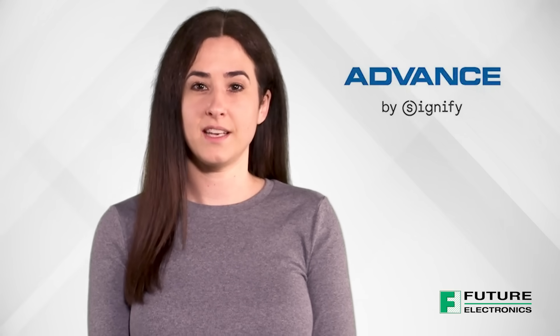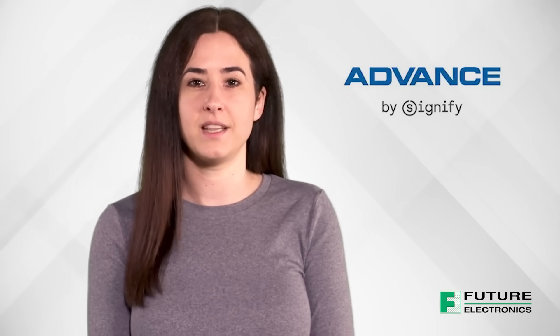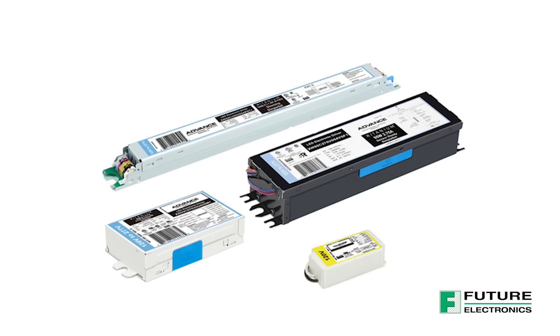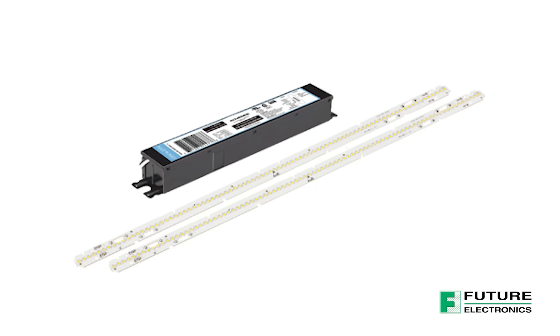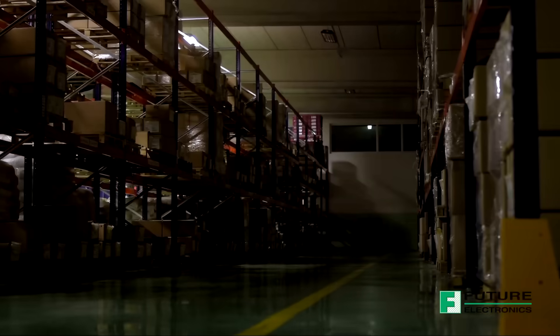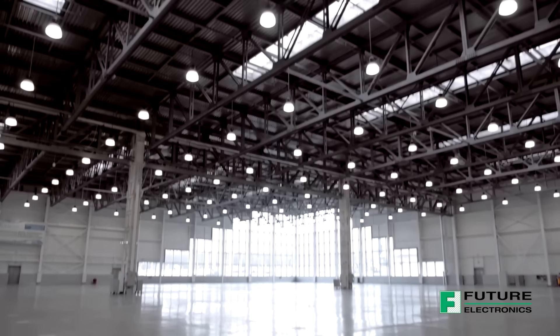Signifies global presence and recognition for innovation, quality and reliability come together in the latest ADVANCE family. The ADVANCE portfolio contains best-in-class lighting components including LED drivers, LED modules and an array of connected lighting solutions suitable for indoor, outdoor and industrial applications. With these key products, ADVANCE offers various systems that elevate any lighting solution.